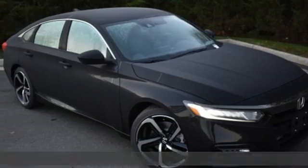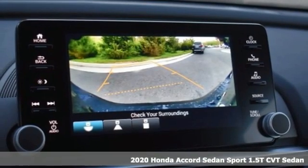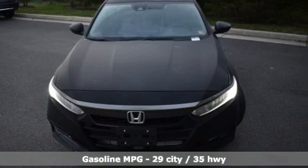It's a new 2020 Honda Accord sedan. Year after year, the Accord is showered with awards and praise. Take a look, and it's easy to see why. Drive it, and you'll know why.